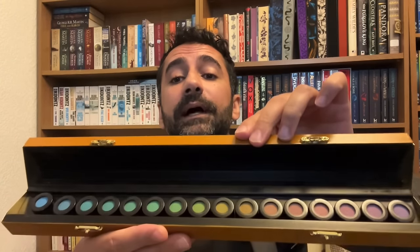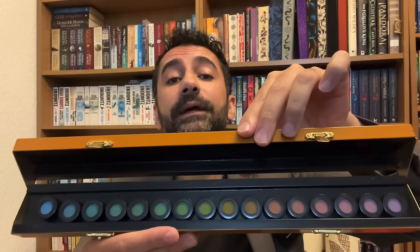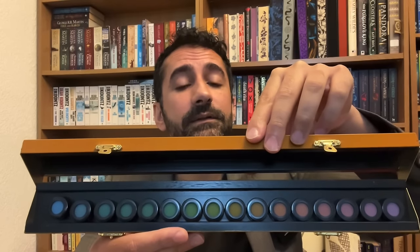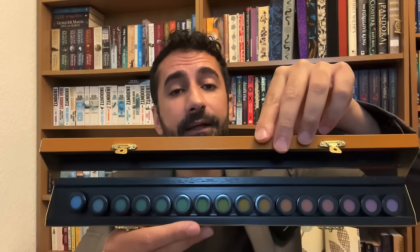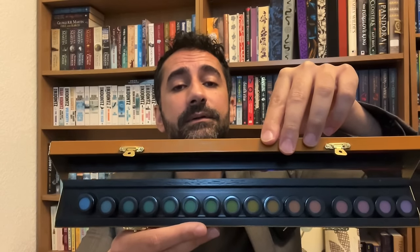I want you to look at these coloured caps and tell me if they are in the correct order. You can start from either side. Have a good look. Do you feel that the coloured caps are in the correct order, or do you see any anomalies there? Thank you.